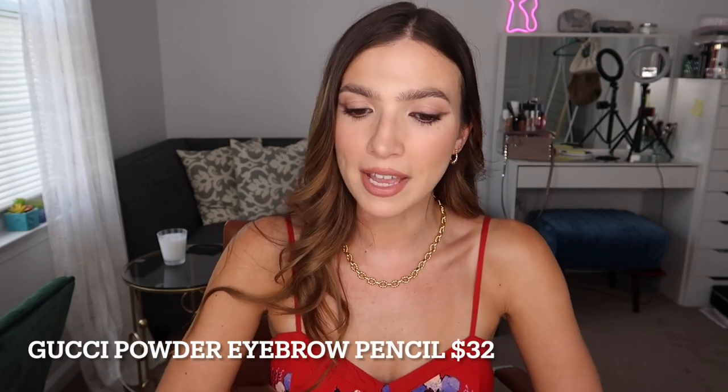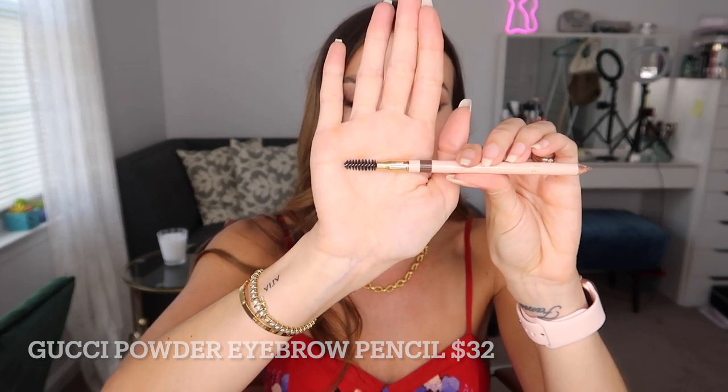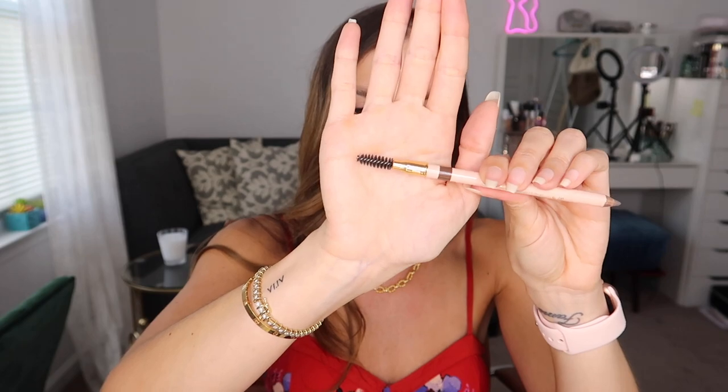The first product I want to get out of the way — because you guys have really been asking me my thoughts on the Gucci brow pencil. It's a medium-sized spoolie tapered at the end, which is very important to me. I really need a tapered spoolie. You can really get in there — perfect for if you mess up and need to scrape something off after it's dried. I like a tapered spoolie; it goes a long way.